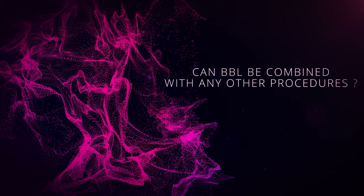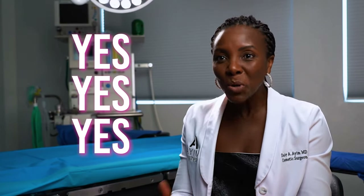Can BBL be combined with other procedures? The answer is yes, yes, and yes. In fact, most people that have a BBL have something else done. Usually it's liposuction. A common thing in my practice is 360 liposuction — where we lipo the abdomen, hips, waist, and lower back, contour it, take that fat, and inject it into the buttocks.